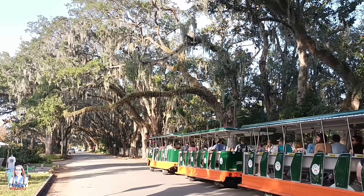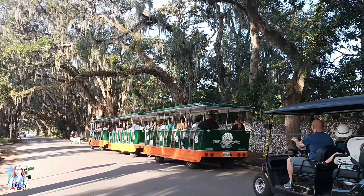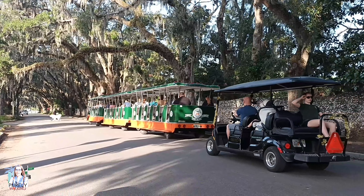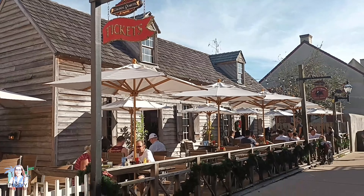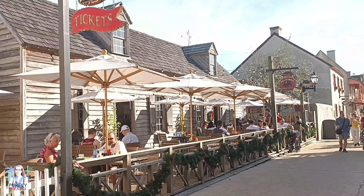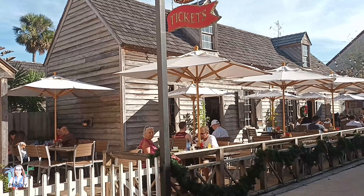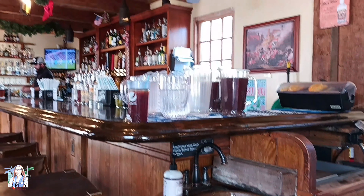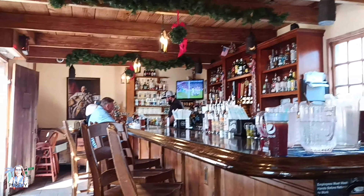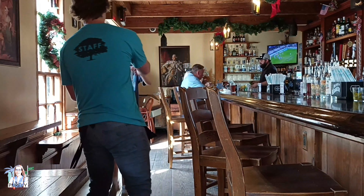After a very insightful morning, we were very hungry so we decided to grab a bite to eat. There are so many different little cafes, pubs, and restaurants to choose from. We ended up choosing one that looked very neat and wasn't too full. Everything was very old school — I liked the little sink where you can wash your hands. They had a little bar area and the food was very decently priced. And the flavor? Well, let me just show you my face.